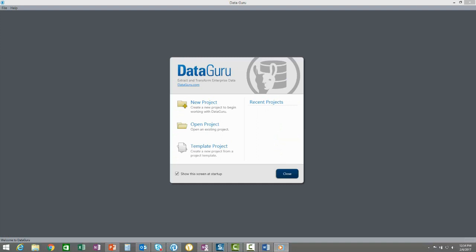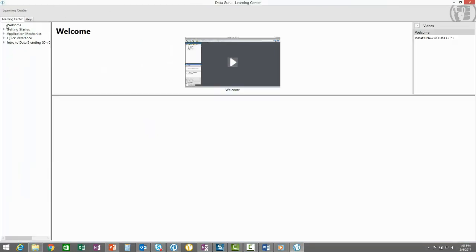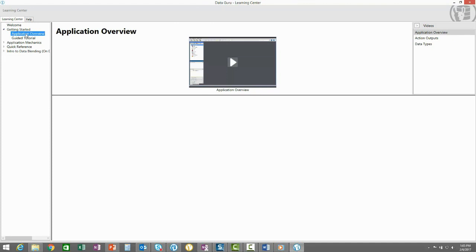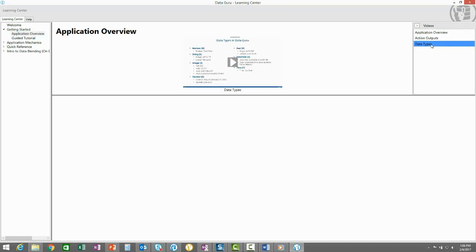Suppose you are opening DataGuru for the first time and want to get off to a good start. You should first launch the Learning Center and start with the Welcome video. Then move on to the Getting Started section and watch the Application Overview video. This will highlight the different elements of the application which are relevant for almost every project. Then move on to the other videos in the Application Overview section that will highlight some of the key concepts to grasp in DataGuru.